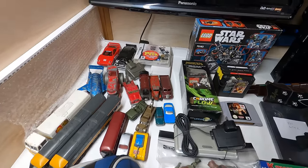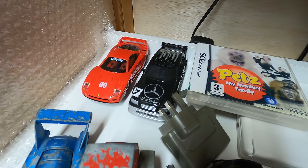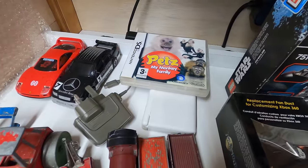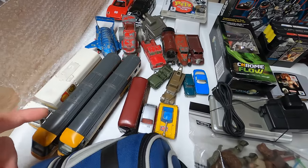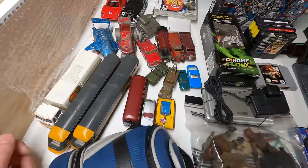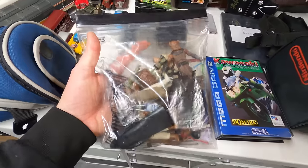I'll try and get through all this as quickly as I can because there's a lot to do. First sales: these two Scalextric cars both sold for 10 pounds each. The next sale is this DS console with game and charger that went for 26 pounds. Then all these vintage cars — I won't go through them individually but altogether they come to 178 pounds plus postage. Then there's this Rock Band guitar for the Xbox 360 that sold for 65 pounds.